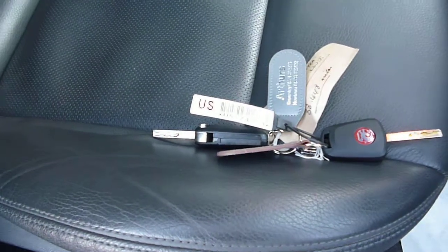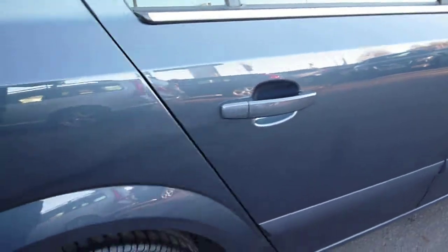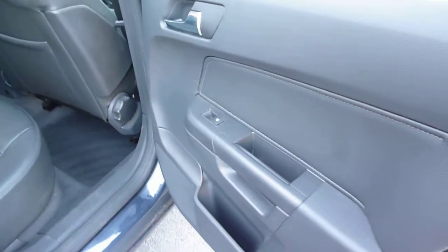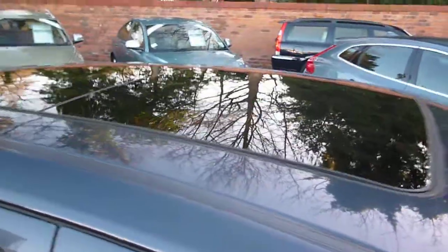Off-black leather upholstery, as mentioned, and there are two keys present with the vehicle. The vehicle is fitted with the large glass sunroof, the tilt and slide.